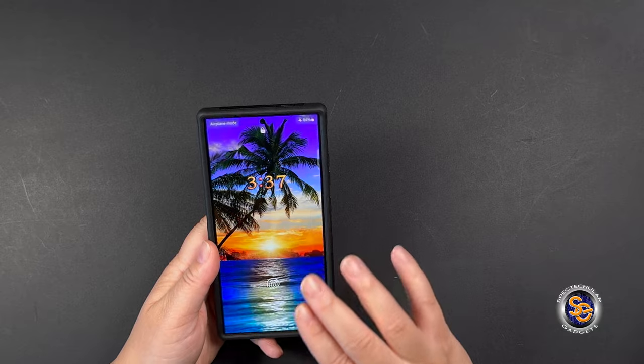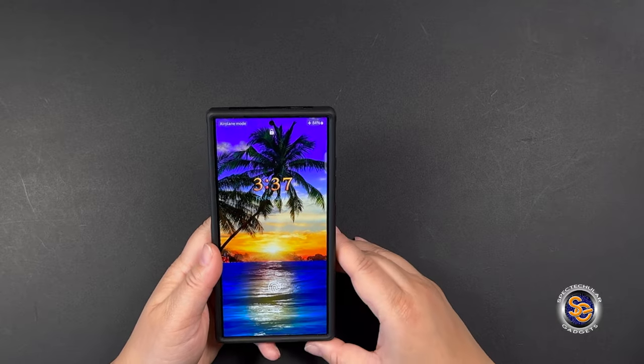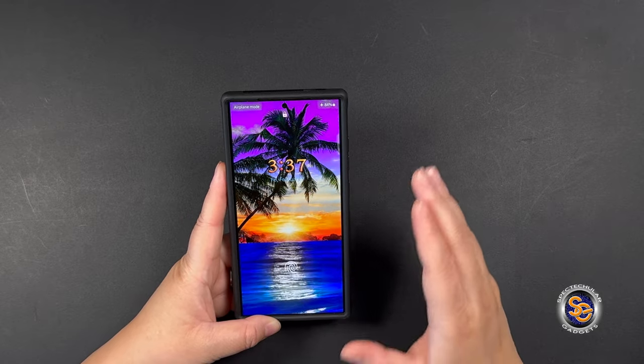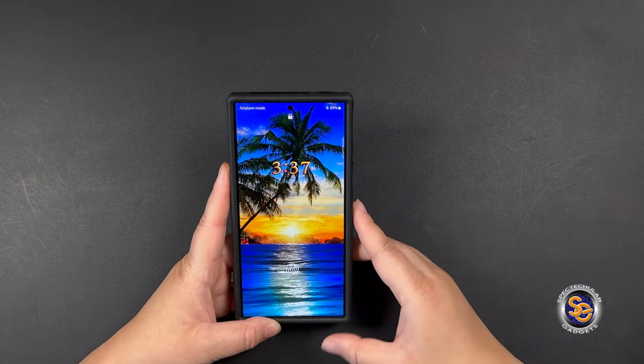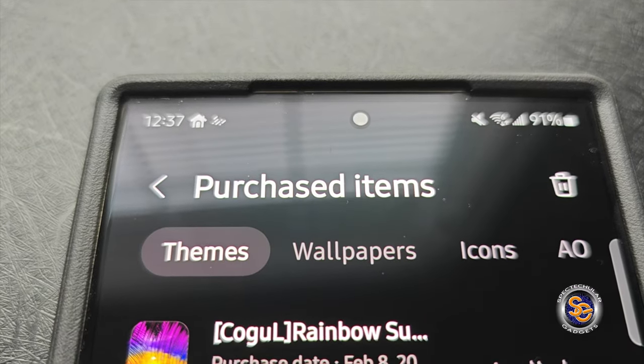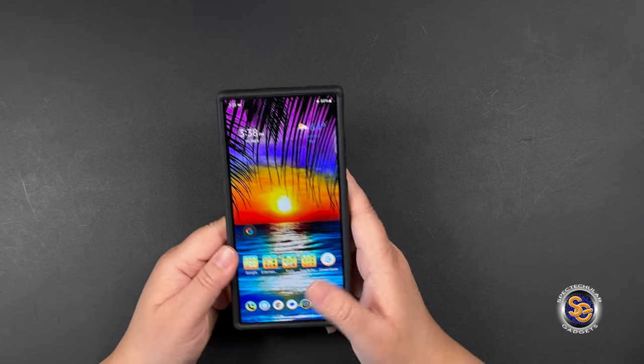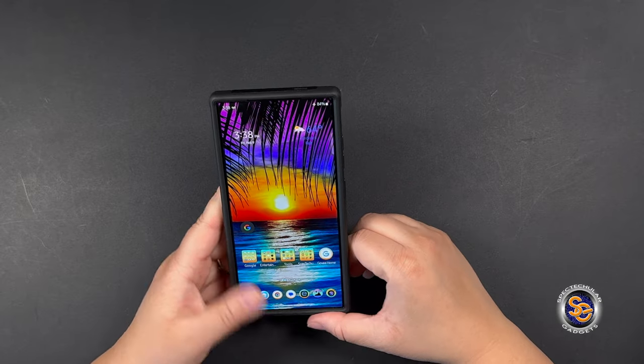This particular lock screen theme came from the Galaxy Store, so I'm not sure how easy or if it's even possible to put on other Android phones. This was a paid theme for about two dollars and fifty cents. Let's go ahead and jump into a few things.